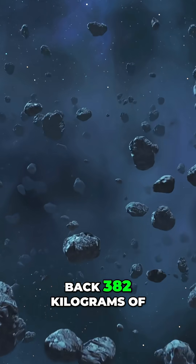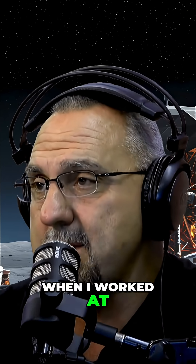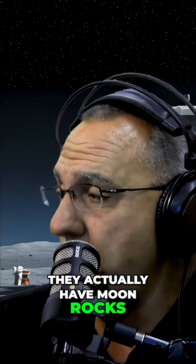Apollo astronauts brought back 382 kilograms of moon rocks and soil. As a matter of fact, when I did work at Arizona State University, they have what they call their Mars building — they actually have moon rocks in there.